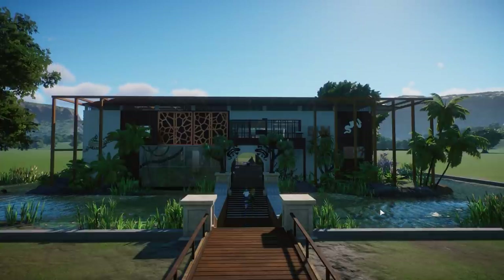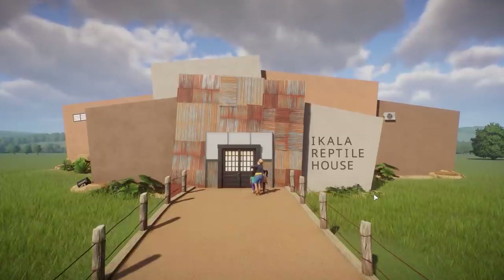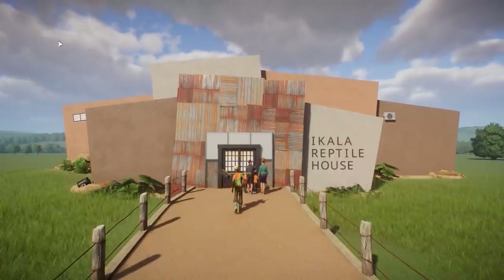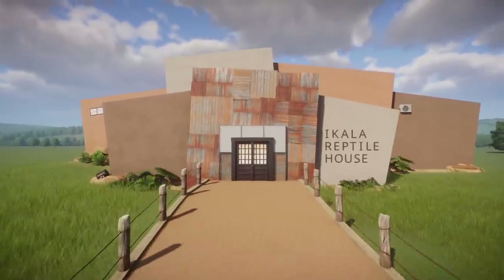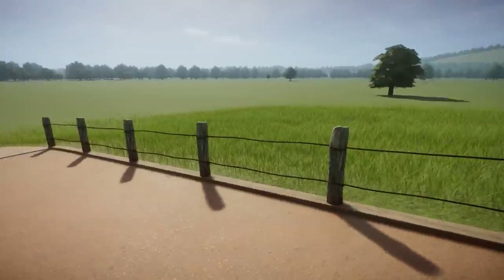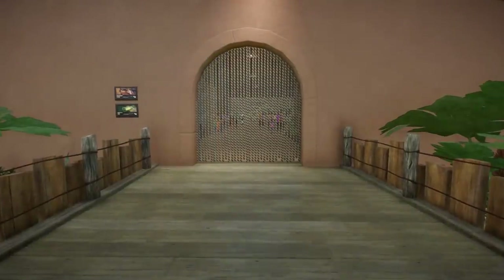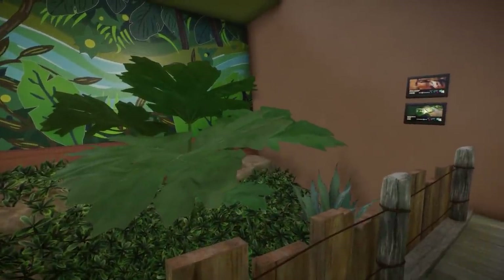The first shared third place goes to Sarah, also known as Room to Grow, with her Ikala Reptile House — congratulations for becoming third place! I'm really excited to see what's inside this super creative and very cool reptile house. The building looks really awesome. I really like the front and the use of these Australian pieces — that is really cool. Let's go inside. Oh, there are also some staff buildings over there. We're going inside — oh, so many doors!